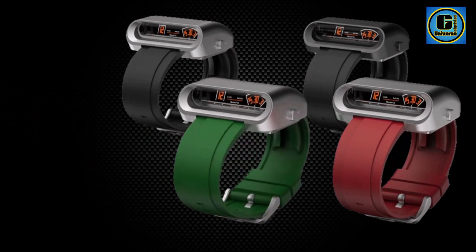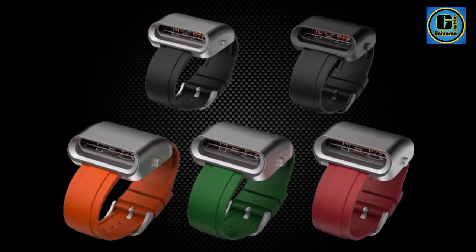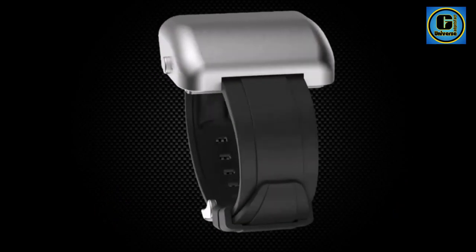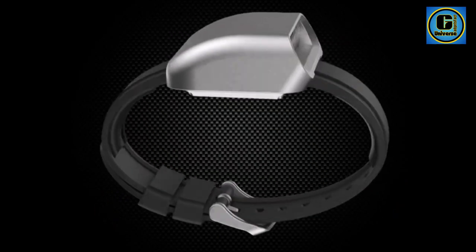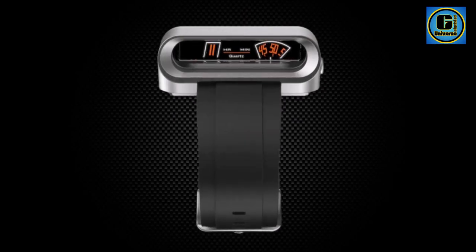This innovative feature, combined with precision quartz movement, ensures accurate timekeeping while adding a touch of avant-garde flair to your ensemble. Designed for enthusiasts of both luxury and athleticism, the watch boasts a rubber band that not only enhances comfort but also complements the overall sporty aesthetic.